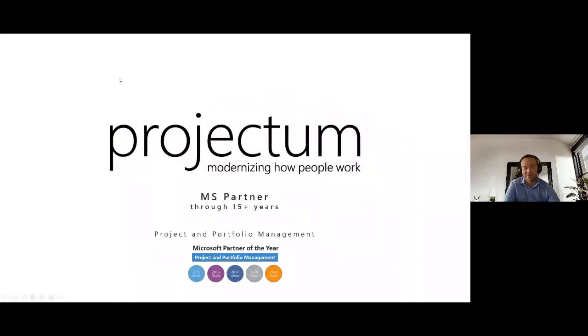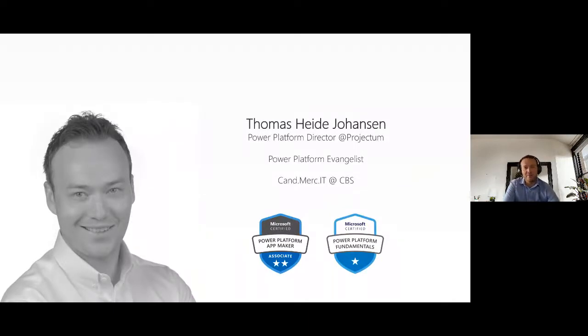A short slide about Projectum for those who are new. We have been in the business for quite some time; our main focus is project and portfolio management. Recently we have transitioned our technology focus toward the Power Platform, though we still support Project Online. I'm the Director of the Power Platform, with a background in CBS, business and IT, and several Power Platform certifications.